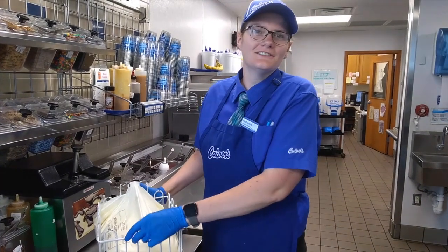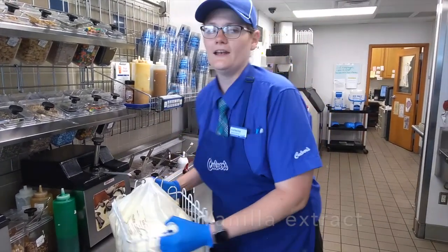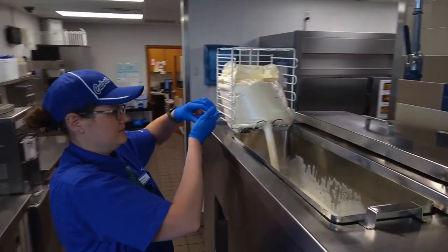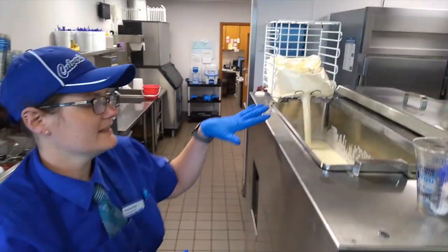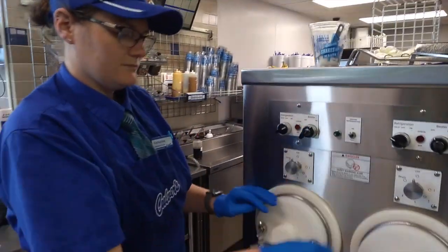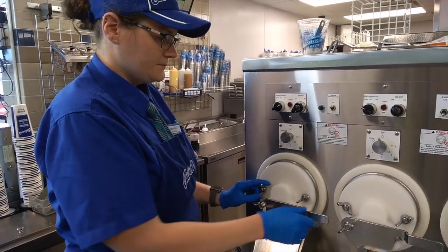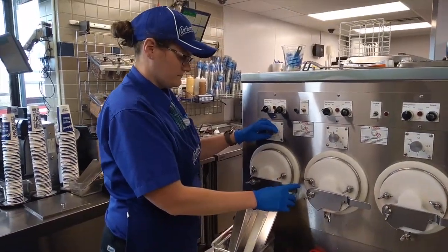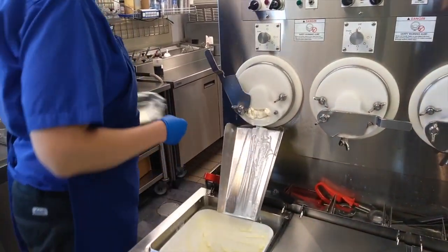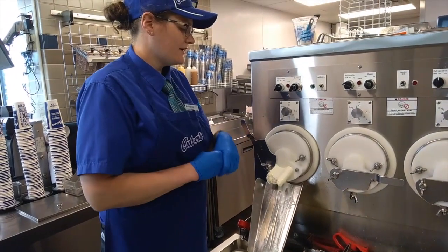I'm going to show you guys how we make our custard. So it comes in this big bag — it looks like milk. And then we put our vanilla flavoring in there so it tastes like vanilla. Then you just put it up here and pour the bag into this thing called the hopper. So you just pour it in and it stays up here and gets nice and cold. Up here is where you turn it on to make the custard — you just turn on the switches and then you wait. Inside is where it's getting nice and cold and it whips it up. It goes in like milk and then it's nice and cold in here and it whips it all up, and then it comes out as nice creamy custard.